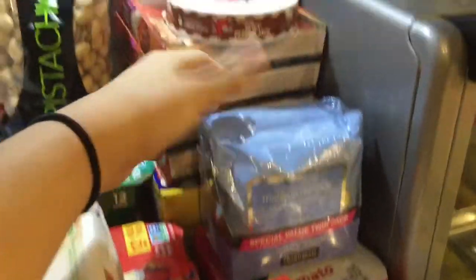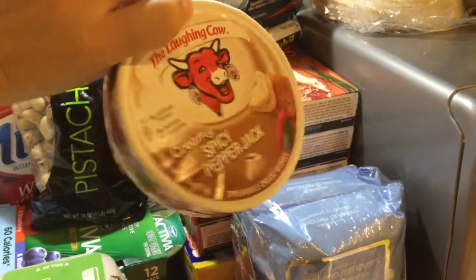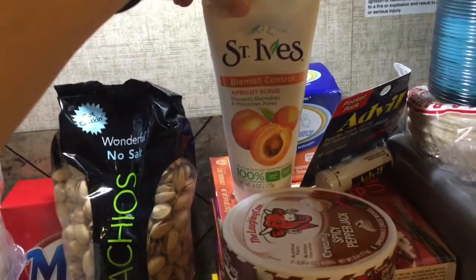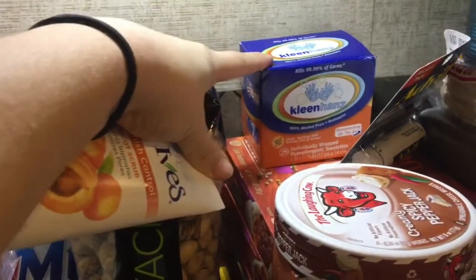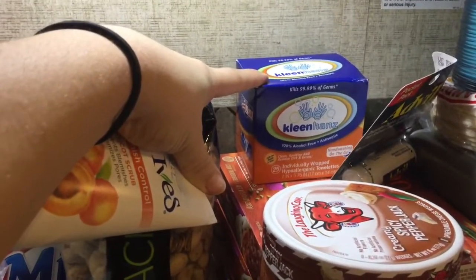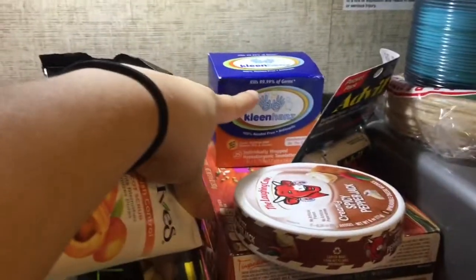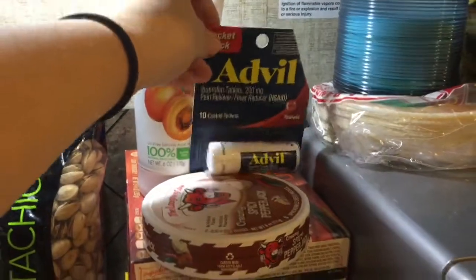On clearance I got this makeup remover. Oh, I forgot to say I got this — it's really good, I highly recommend it; I want to use it with the dip and chips I have. This was also on sale, the apricot scrub. I got these wipes, which I think are good when you have kids — they were on sale for $1.49 and they kill 99.99% of germs. This Advil was also on sale and I thought that was a good deal as well.